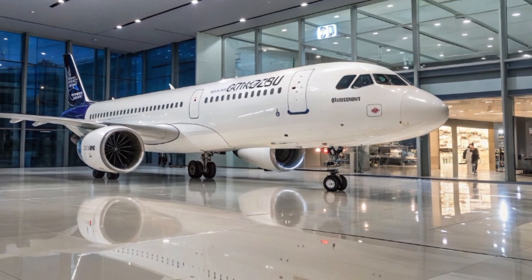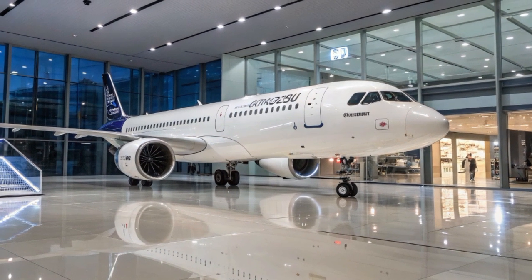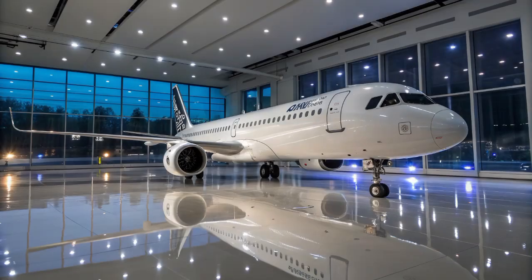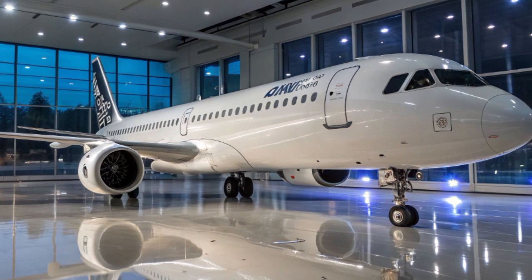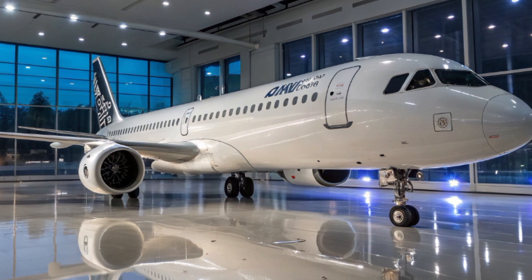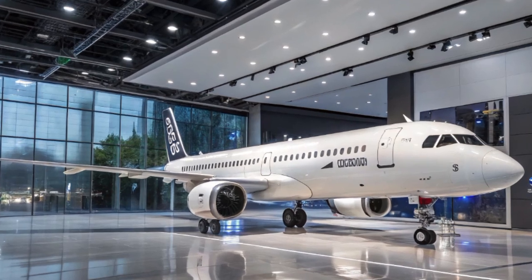And it's not just American carriers — airlines around the world from Europe to Asia to the Middle East are lining up to add the XLR to their fleets. Why? Because the economics make sense. Operating a wide-body jet on a long, low-demand route can be expensive and risky. But with the A321XLR, airlines can operate those routes more profitably. It's all about matching capacity to demand while still offering a great product to passengers.